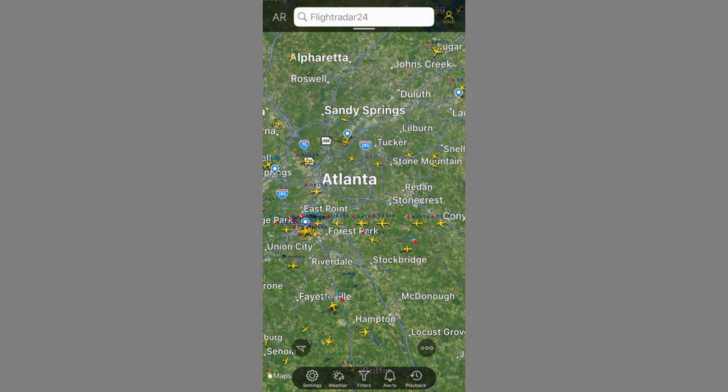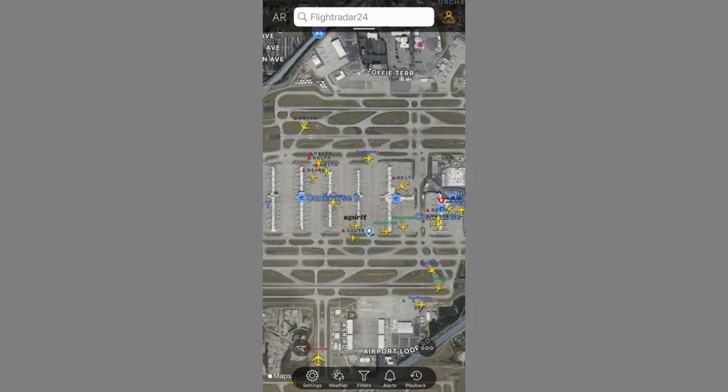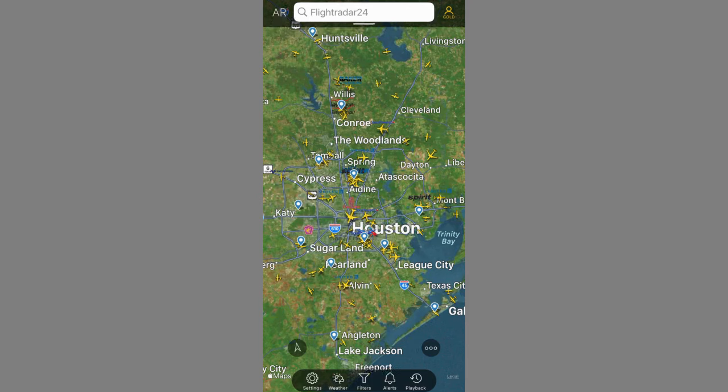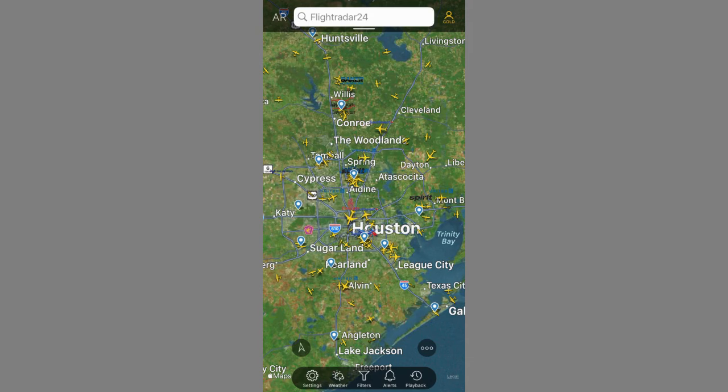Flightradar24 is one of the best ways to track any aircraft in the world. From live flight information, the airport's arrival and departure boards, to aircraft alerts, Flightradar24 is the premier flight tracking app out there. Today we'll assess the app's features, layouts, and all the functionality you need to be familiar with. So without any further delay, let's go ahead and get started.